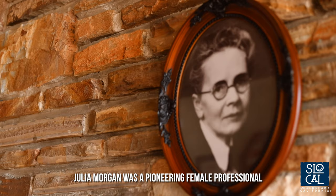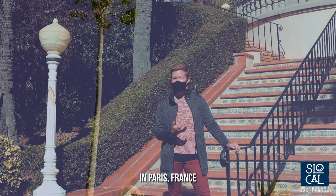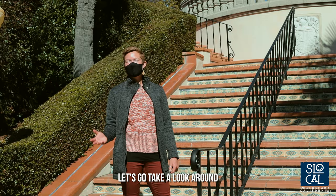Julia Morgan was a pioneering female professional in the early 20th century and the architect of Hearst Castle. She was the first woman in the world to graduate from the École des Beaux-Arts, a prestigious architectural program in Paris, France, and then she became the first licensed female architect in California. Let's go take a look around.